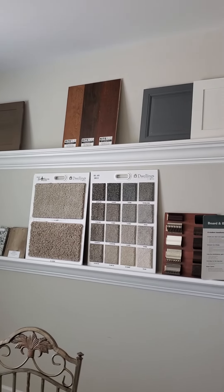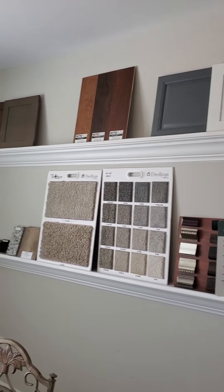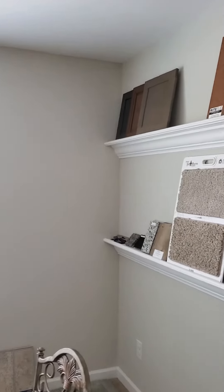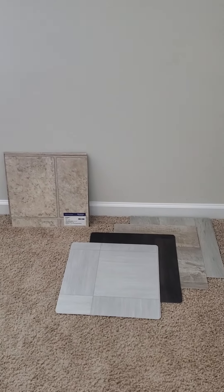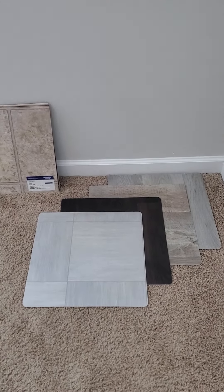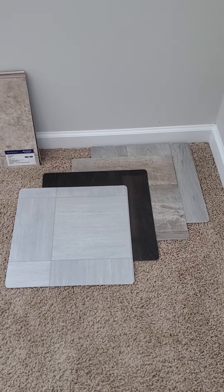I believe the hardwood is discontinued — I don't have a new board. Vinyl flooring: the one on the left standing up is discontinued. These are the only four samples I received for the new vinyl flooring.